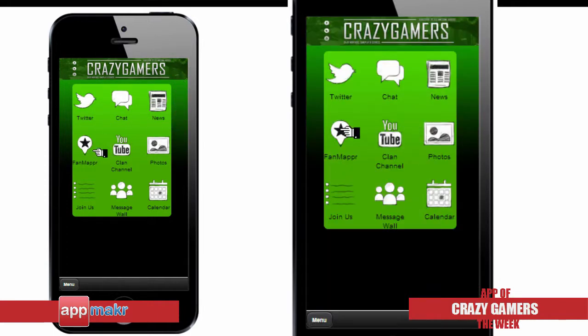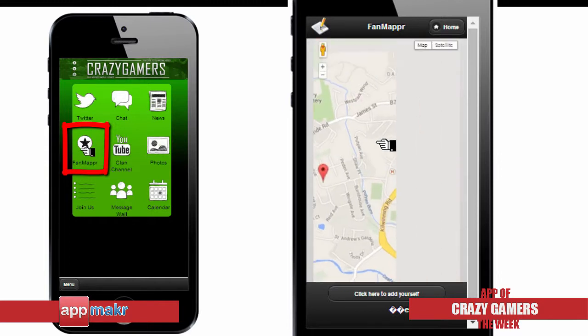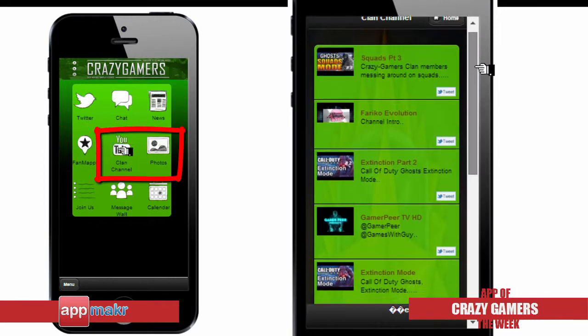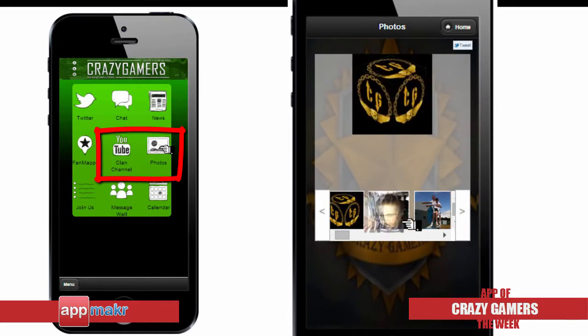Another great feature of this app is the Fan Mapper. This lets the users see where they are in real time and also gives them the ability to send instant messages between themselves. They also have a shortcut link to their YouTube channel and a gallery of photos that users can access all the time.